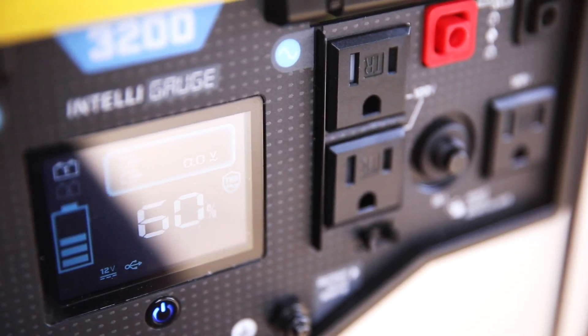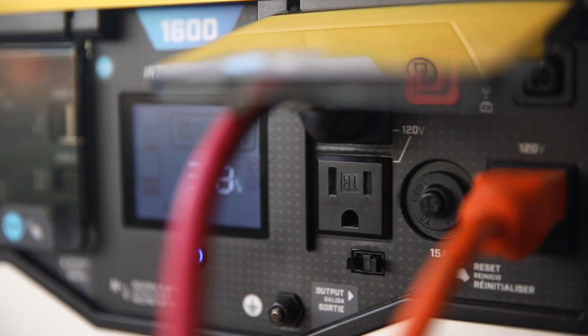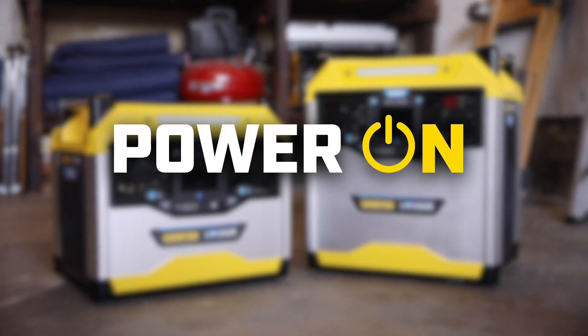The latest innovation from a market leader in portable power. Dependable, silent, convenient, safe indoor power. The Champion Power Equipment Power Station. Power On.